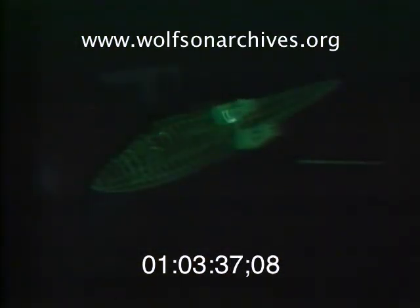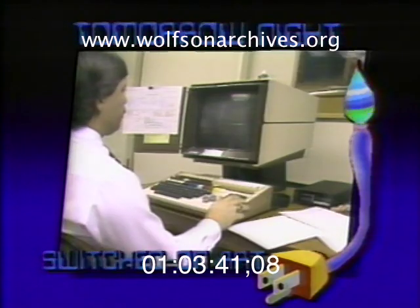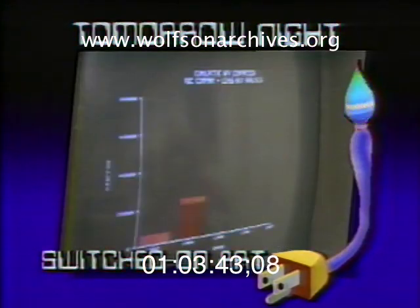Switched-on art is becoming a common investment for others, too — engineers, architects, and even those in high finance. More on that in tomorrow night's report. Nick Bogart, News 4.